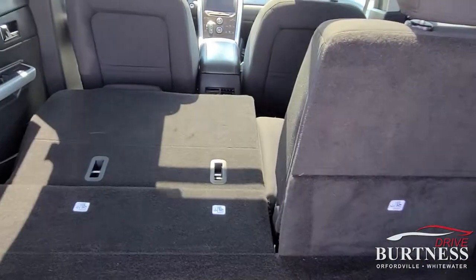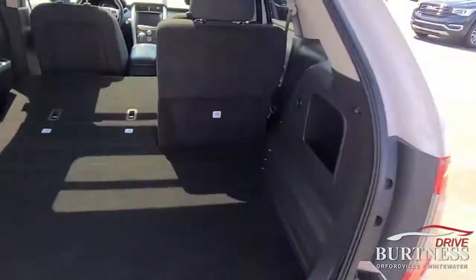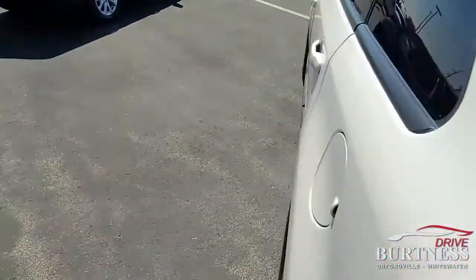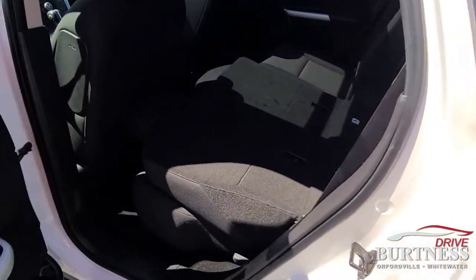Carpets look amazing. You can see the seats lay down flat. It's at a really good price point. Anything we have between 12 and 15 really goes fast.